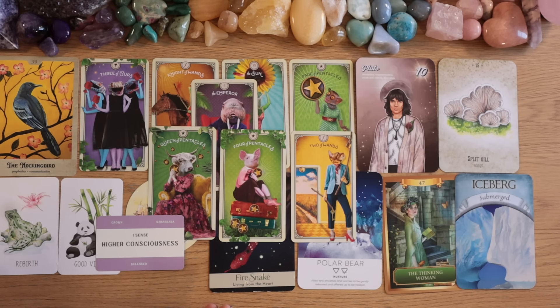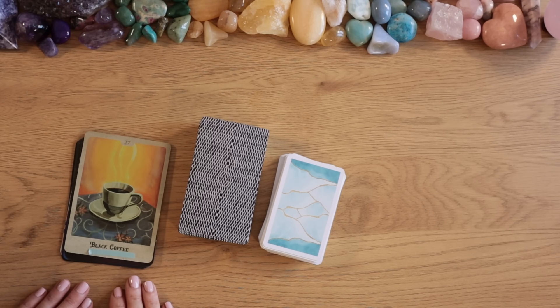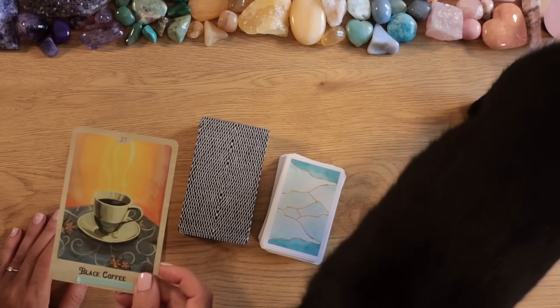Pile number two, this was your reading. If you want to share your story in the comments please feel free. Either way, pile two, I wish you all the best and hope to see you next time. Goodbye. Hello pile number three and welcome to your reading — you felt drawn to the black coffee. A black cat just came here!